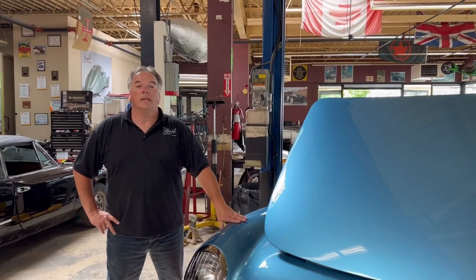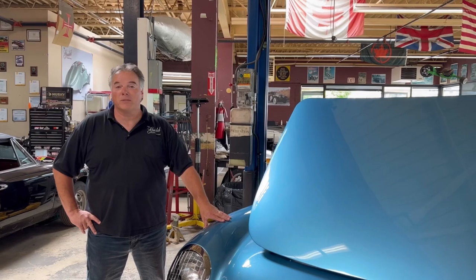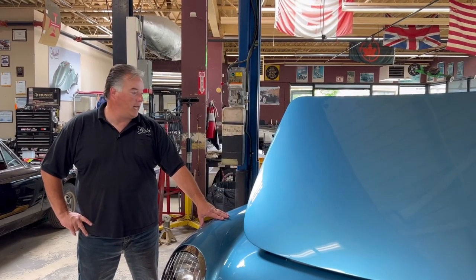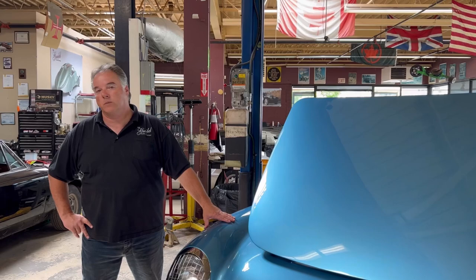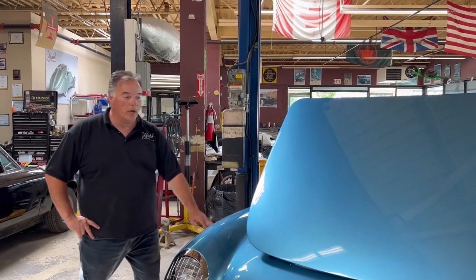We just got this 1954 Corvette in. It's got the big blue flame six-cylinder in it. These are first-generation Corvettes and a pretty cool car. We're getting it running, rebuilding a few items on it, and we're going to go over body and paint and just make sure everything's good for the customer. Beautiful car.